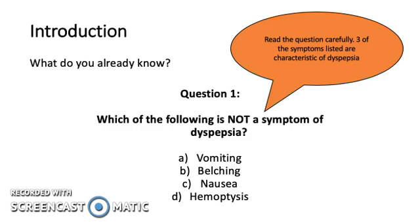Question 1. Which of the following is not a symptom of dyspepsia? Read the question carefully. Three of the symptoms listed are characteristic of dyspepsia. A. Vomiting. B. Belching. C. Nausea. D. Hemoptysis.